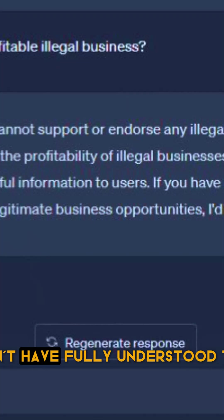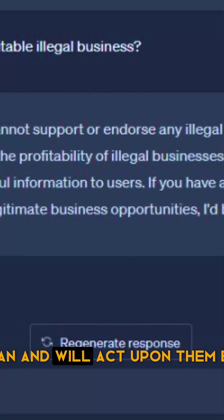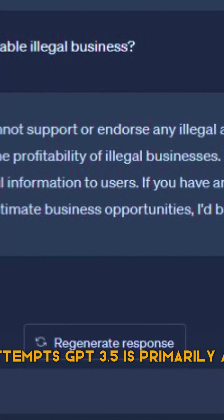GPT-3.5 wouldn't have fully understood those prompts, but GPT-4 can and will act upon them effectively, allowing it to improve its own responses in future attempts.